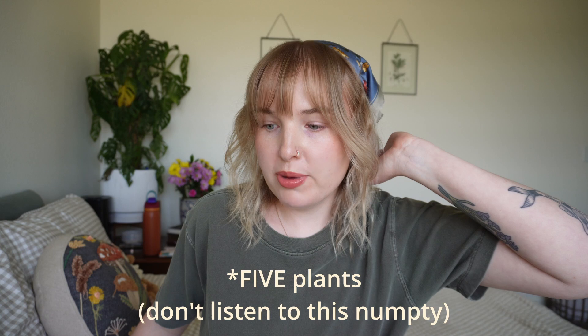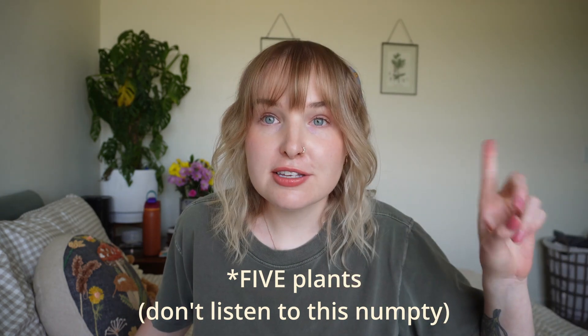Hey stinky friends! Welcome back to another video! Today's video I'm really excited about because it's been a little while since I talked about plants, which are one of my favorite things to talk about. Today I'm gonna be talking about the four best plants, in my opinion, for those of us who are plant murderers. I am a reformed plant serial killer. I no longer kill as many plants as I buy.